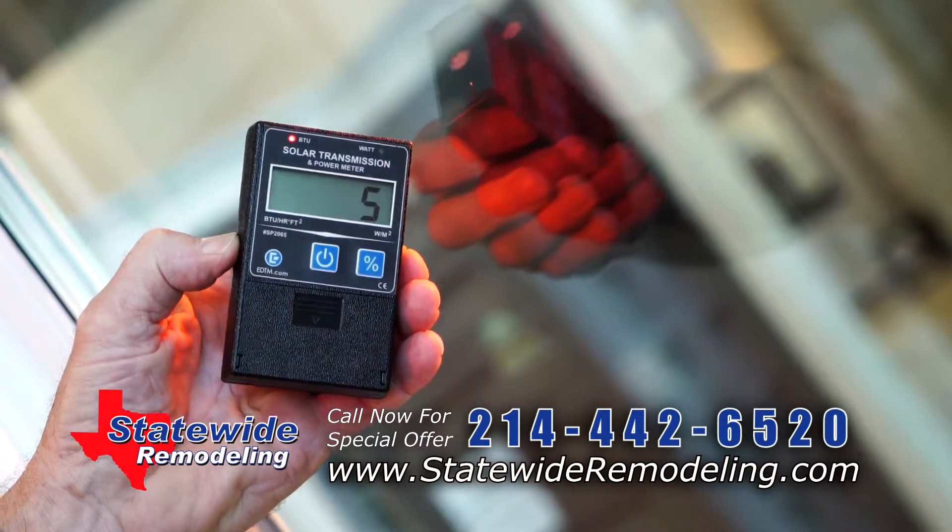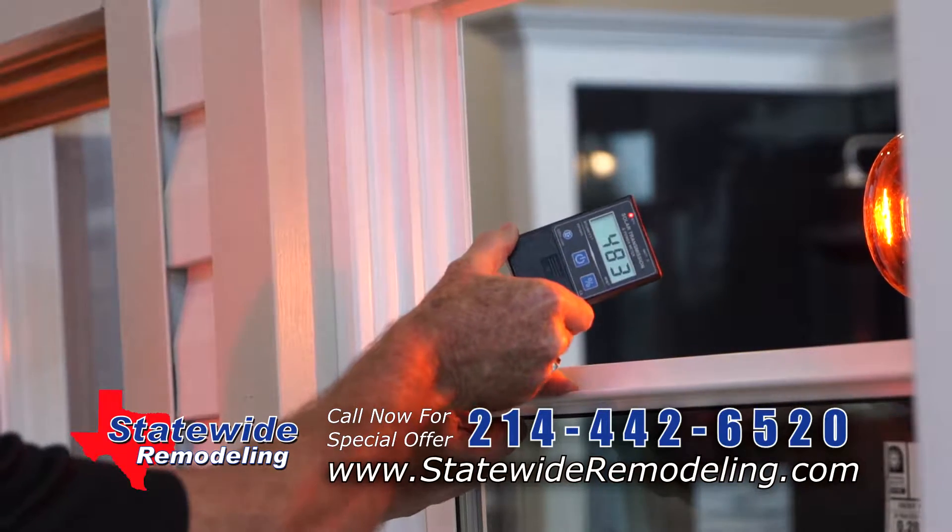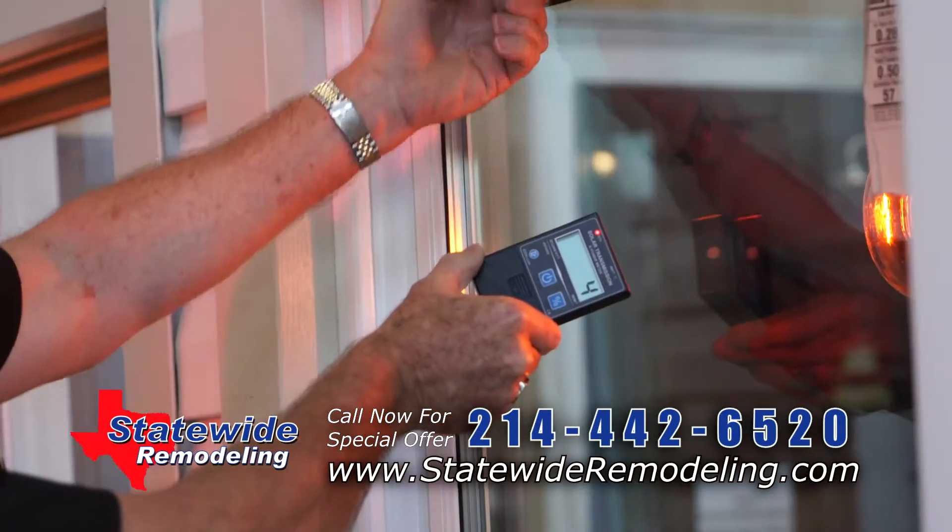Single digits. And just to show you we're not playing any games here, watch this — there's the meter, it's at 4-5. Let me open the window. Just went over 400. We're not kidding around, folks.